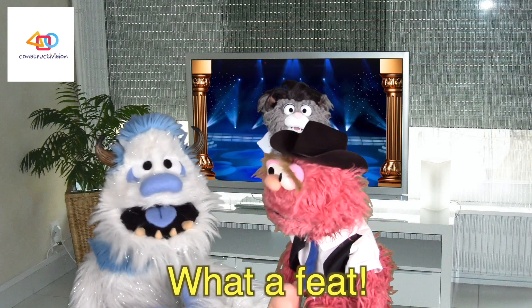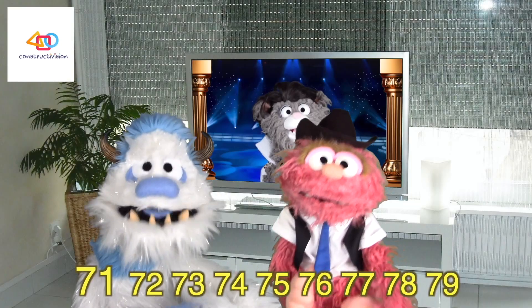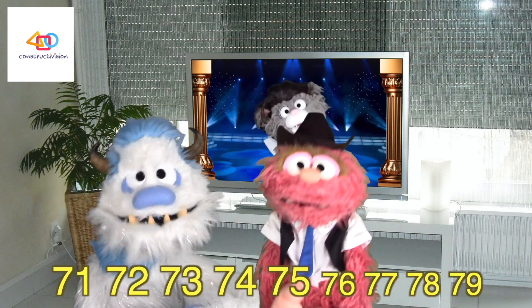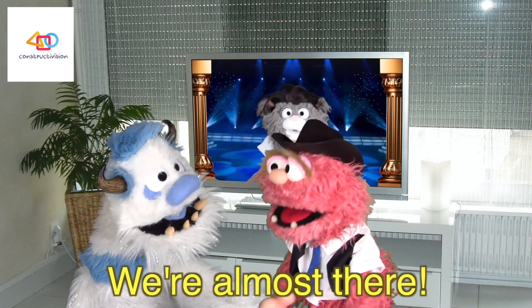How awesome. What a feat. Wow. Next is 70. 71, 72, 73, 74, 75, 76, 77, 78, 79. We're almost there.